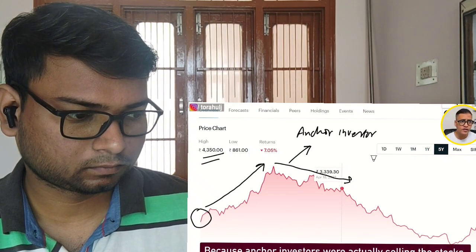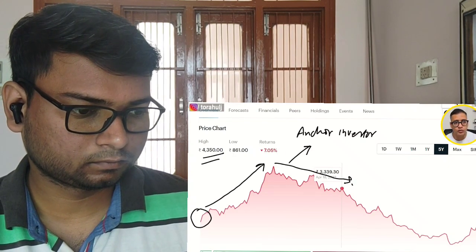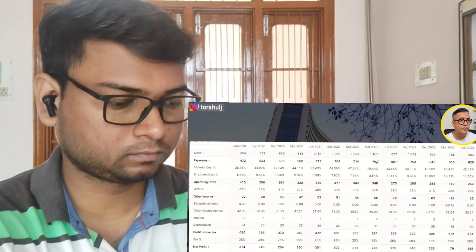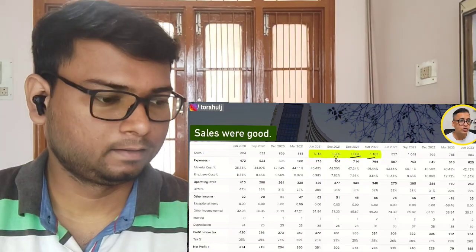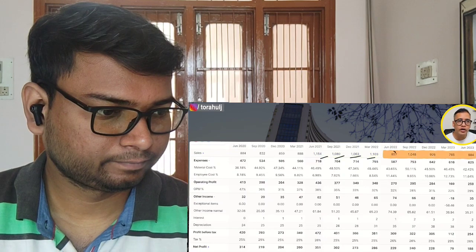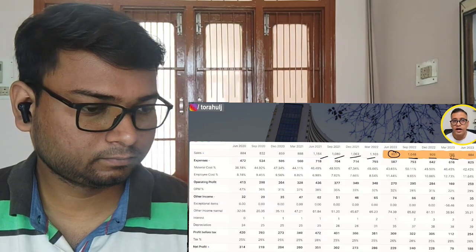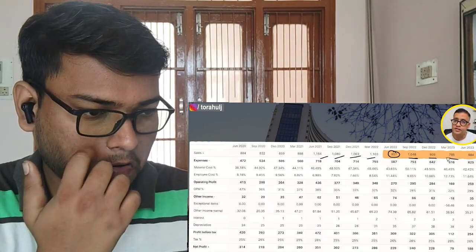Now we understand the reason for the first fall, but what happened from there onwards is also important. The key reason of this subsequent fall is mainly the drops in their sales. You will clearly see that until December 2021 and March 2022, revenues were going up in the right direction. But from June 2022, revenues started to fall, and their sales continued dropping until March 2023. This was one of the reasons stock prices continued to fall.